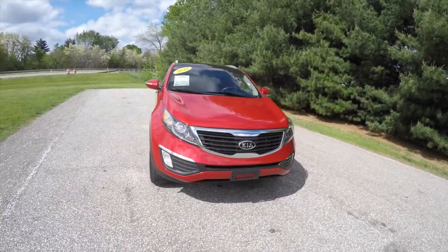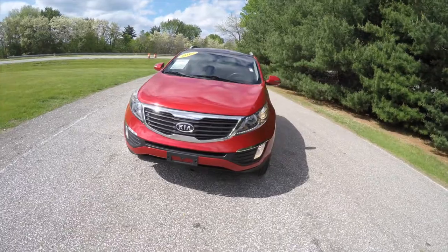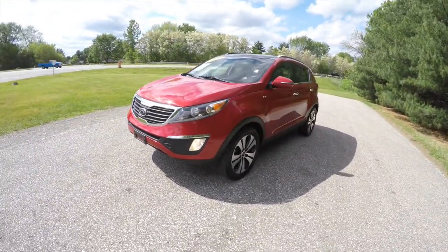Hello everyone. Today we're going to take a quick walk-around look at this 2012 Kia Sportage EX all-wheel drive.